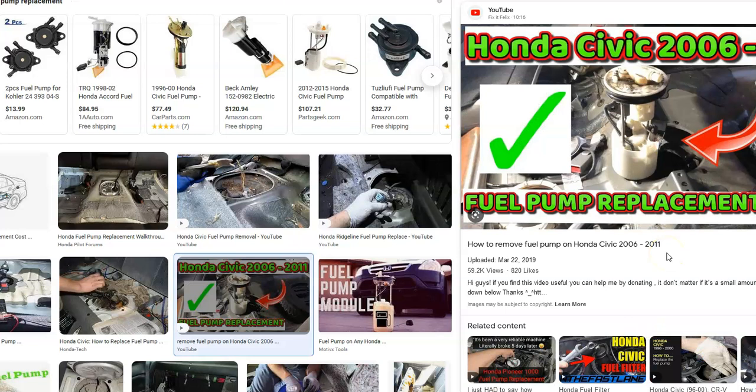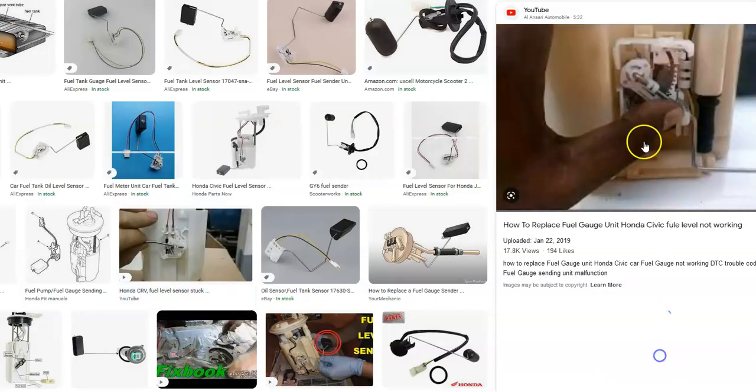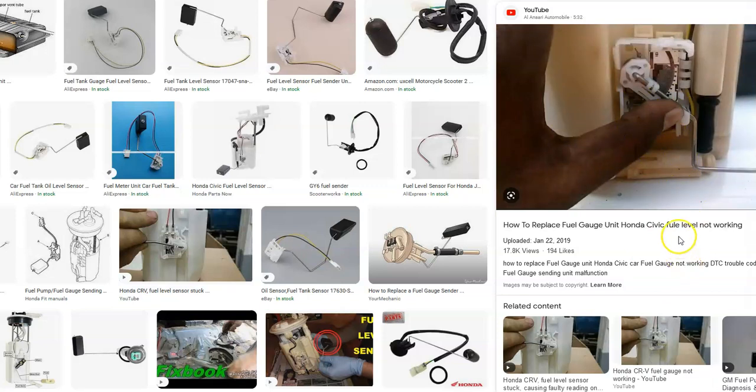Swapping out that sensor on the fuel pump is the main task — you have to take it out, change out the sensor, and put it back in. This involves dealing with gas and pulling out the back seat. Be sure to look up a video for your specific Honda so you know exactly how to remove it. It's usually straightforward, just a pain because you have to deal with all the gas and the fuel pump sitting down in it. That would be the basic fix — replacing this sensor is what controls the fuel gauge, other than the wiring going back to the onboard computer.